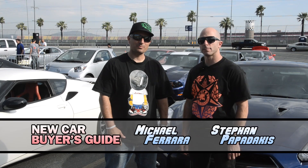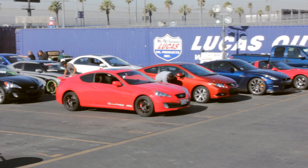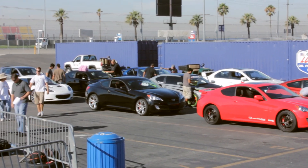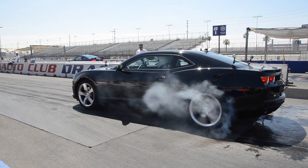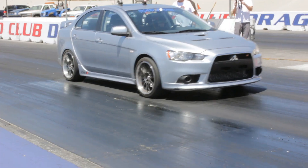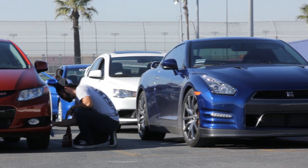So here we are at Auto Club Dragway in Fontana, California. Standing here next to me is Stephen Papadakis. So Steph, if someone's out there buying a new car, why are these times important? I think it gives you a good feel of what the car is going to do. Some cars have characteristics that make them good at burnouts and have a good, easy-to-launch, beat your buddy at a stoplight kind of thing. And understanding that when you go to purchase a car, I think it's important.